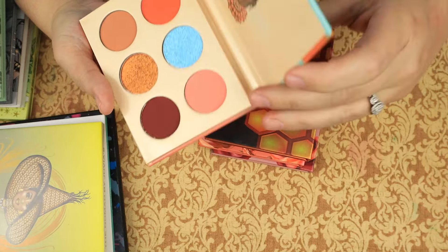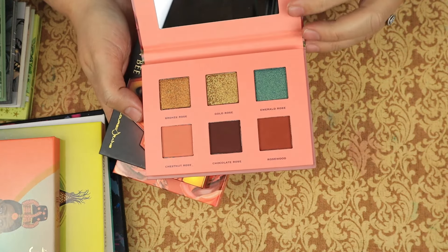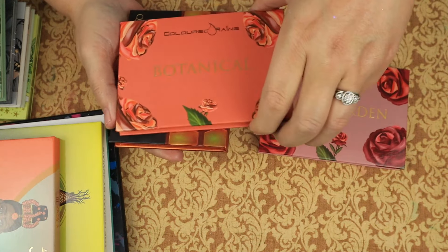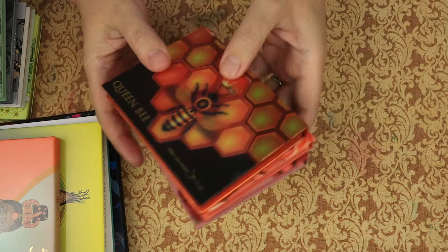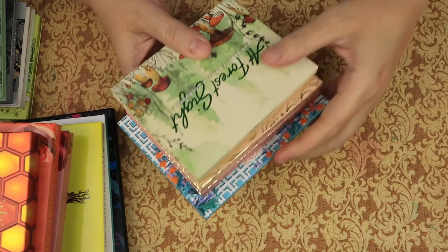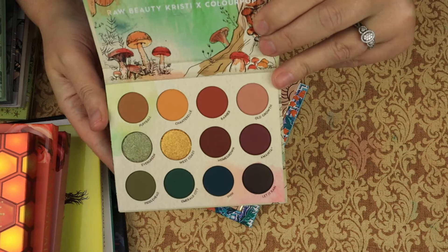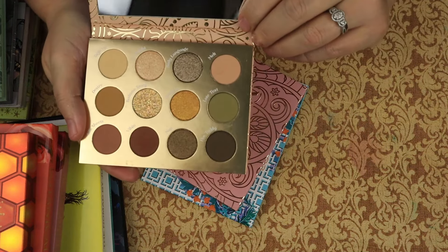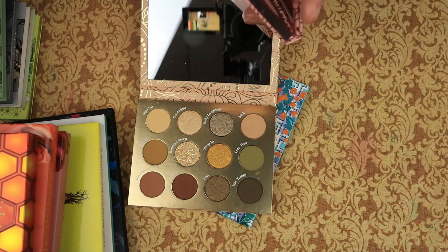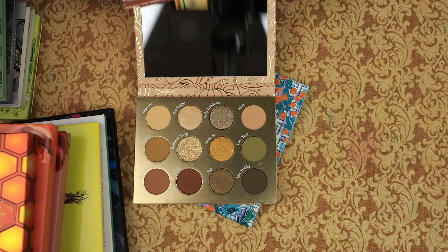We have the Olori 3 palette from Juvia's Place — keeping. From Colored Rain, we have the Rose Garden — keeping. The Botanicals — keeping. And the Queen Bee — keeping. Colored Rain has a beautiful formula. Then we have the At Forest Sight from ColourPop and Robbie DeChristie — keeping. That's like my perfect color story. We have the Boudoir Noir and the Ménage et Moi — I think it's time to get rid of these. I'm going to pass these along.